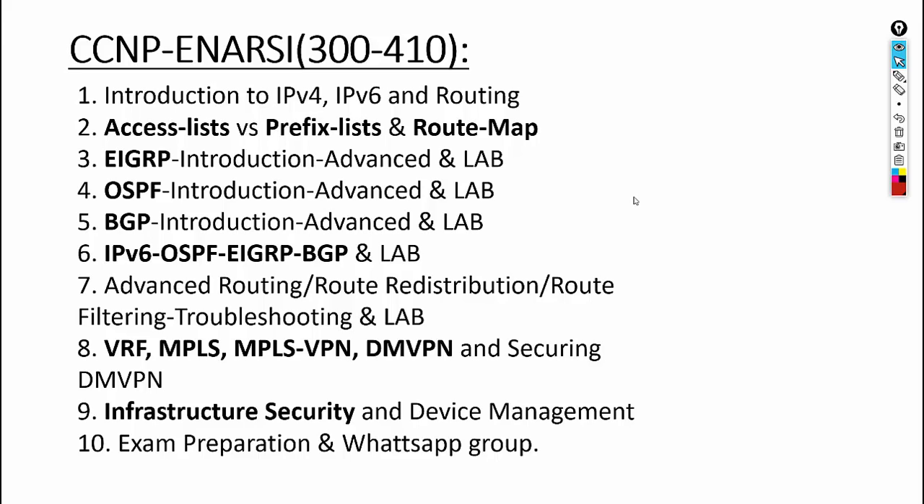CCNP ENRC is the other part of the CCNP Enterprise certification. We'll cover IPv4 and IPv6 routing, access lists, prefix lists, and route maps. This course goes much deeper into routing. You'll learn EIGRP in depth, OSPF in depth, and Border Gateway Protocol in depth — this course is where you'll really get into advanced BGP and IPv6, building on what you already know.